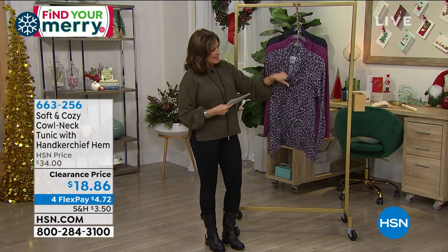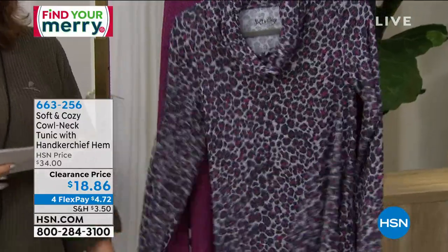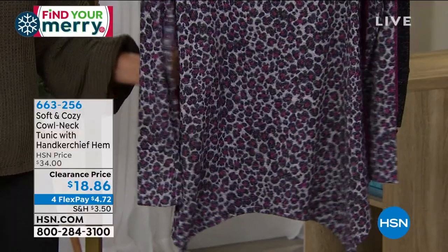This is our soft and cozy collection — the cowl neck tunic. It's got a handkerchief hem. It's so cute, isn't it? It's super cute, and the hand on this just feels amazing.